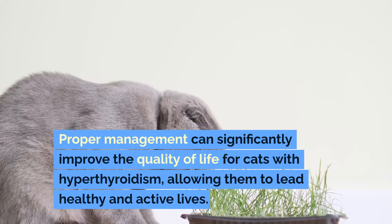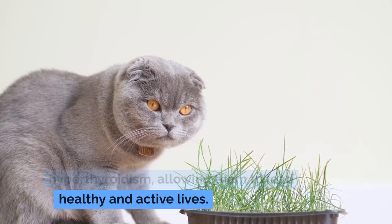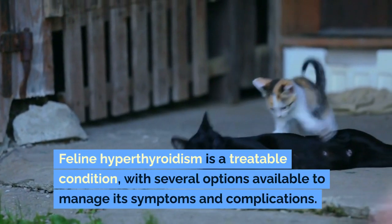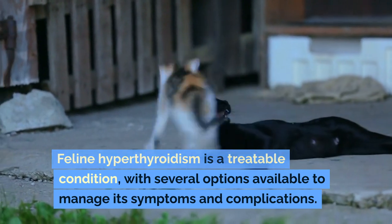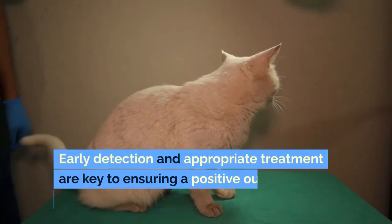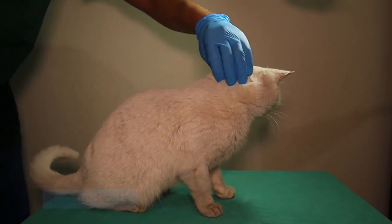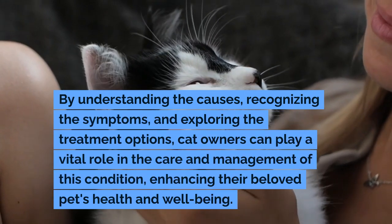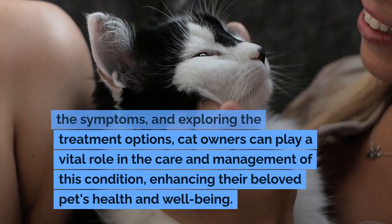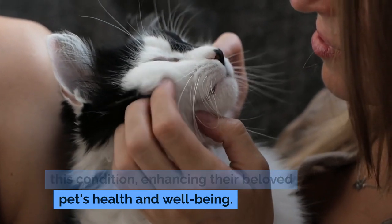Proper management can significantly improve the quality of life for cats with hyperthyroidism, allowing them to lead healthy and active lives. Feline hyperthyroidism is a treatable condition, with several options available to manage its symptoms and complications. Early detection and appropriate treatment are key to ensuring a positive outcome for affected cats. By understanding the causes, recognizing the symptoms, and exploring the treatment options, cat owners can play a vital role in the care and management of this condition, enhancing their beloved pet's health and well-being.